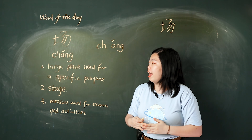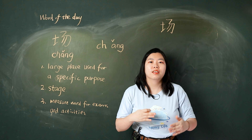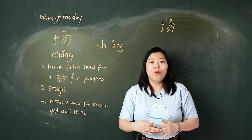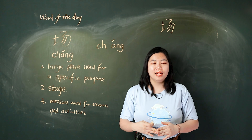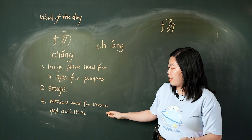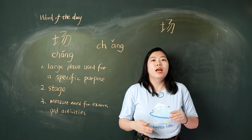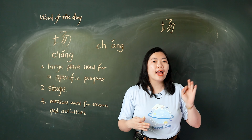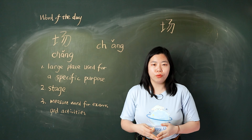飞机场. The second meaning is stage, so we say: it's time for us to go on stage — 我们该上场了。 The third meaning is a measure word for exams and activities. For example: one exam — 一场考试; three activities — 三场活动.